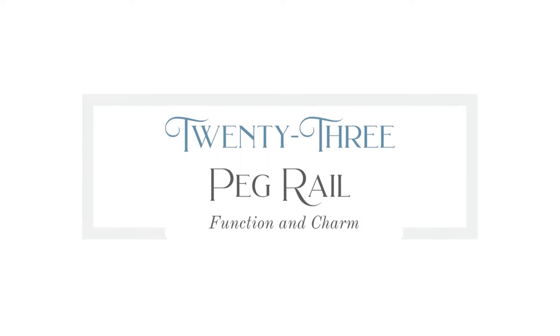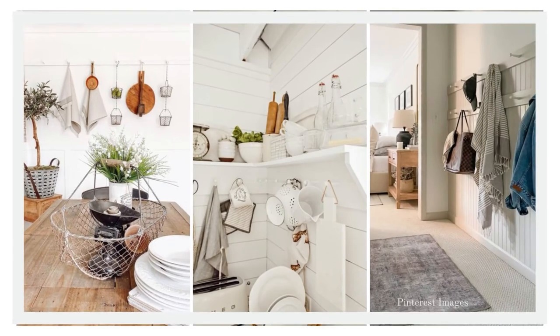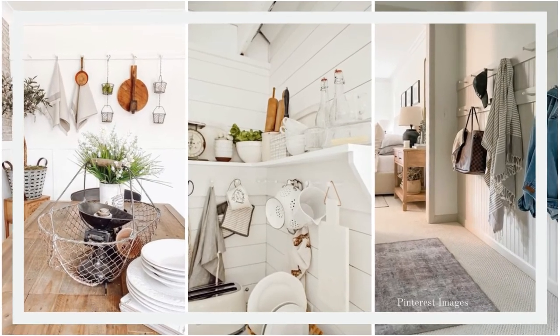Number twenty-three is a peg rail, which has made a huge comeback — not just in the farmhouse scene, but in cottage, English cottage, and grand millennial styles too. These are function and charm all in one. You can literally add them throughout an entire room for the ease of hanging something wherever you want, and that's awesome.